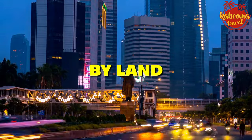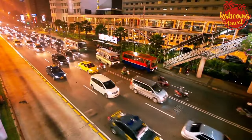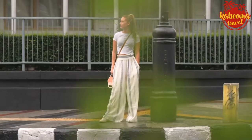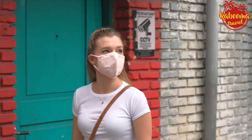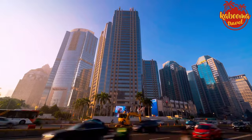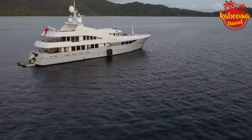By land — within Asia, if you're coming from places like Bangkok or Ho Chi Minh City, combining flights with land travel can sometimes save you some rupiah. Budget airlines can take you to Singapore or Kuala Lumpur, where you can hop on a train or bus and then a ferry to Indonesia.